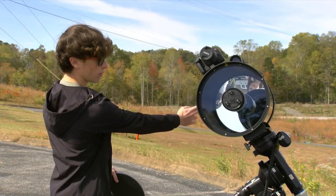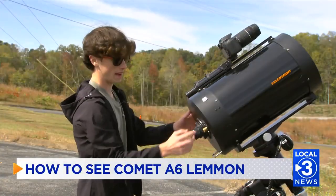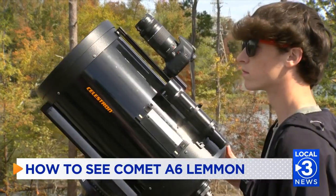It comes in, reflects back, and hits a little mirror that sits right here, focuses it back, and then it shoots that light back into the eyepiece where I have my camera attached when I'm taking pictures like that. You only have a couple of weeks left to see this rare comet.